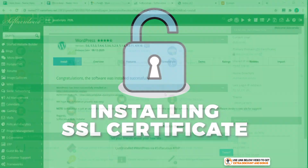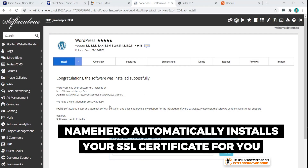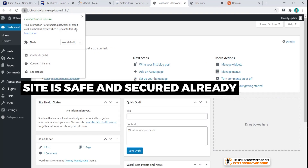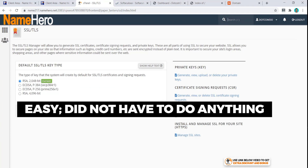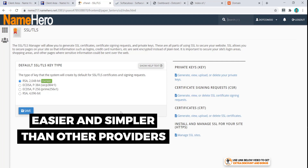Now let's see how easy it is to install an SSL certificate. NameHero already has an auto SSL installer so it's automatically done for you. For example, the site shows HTTP as not secured, but clicking it takes you straight to the secured version — the lock is ready to go, meaning the site is already safe and secured. If you want to double-check, go to cPanel, then SSL Certificate, and you can see it's already there. This is much easier than many other hosting providers, some of which even trick you into buying paid SSL certificates.